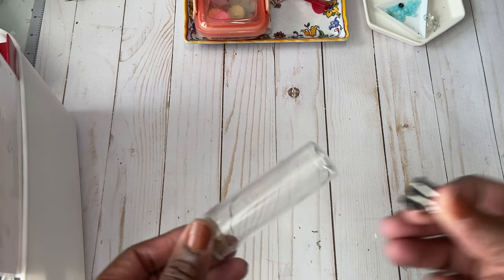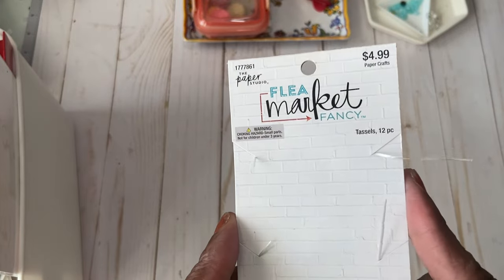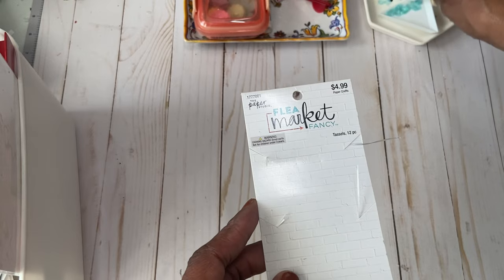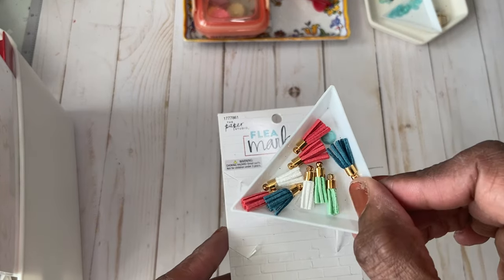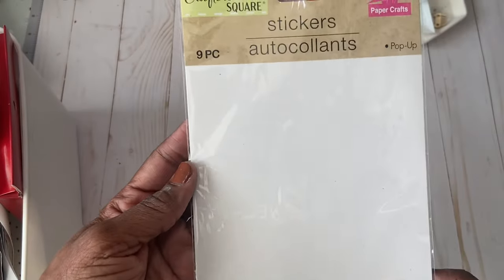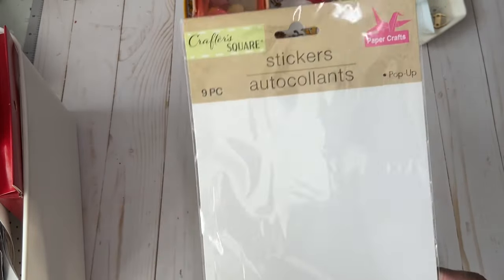This had clips in it — gold clips — and I thought about keeping this little case but I'm not going to do that either. This is from the flea market; it had tassels on it, and actually the tassels are right here. I'm going to be using them up with my remaining projects. They're from Hobby Lobby. This was a nine-piece crafter's square sticker pack — pop-up stickers, probably related to Easter — go ahead and get rid of that.